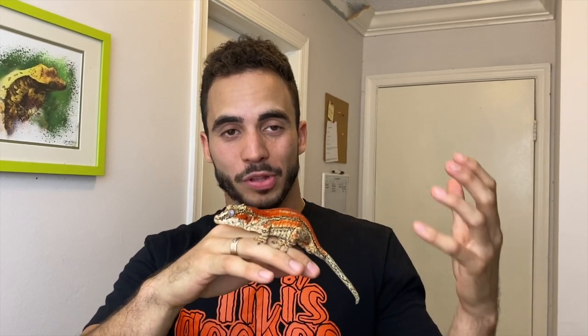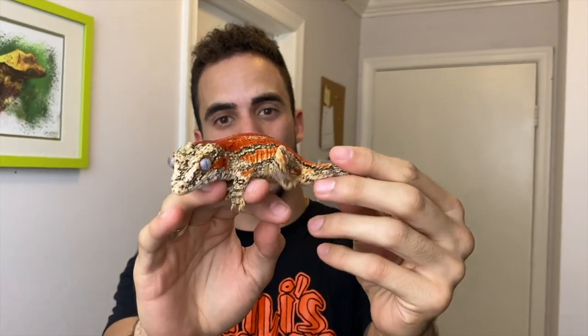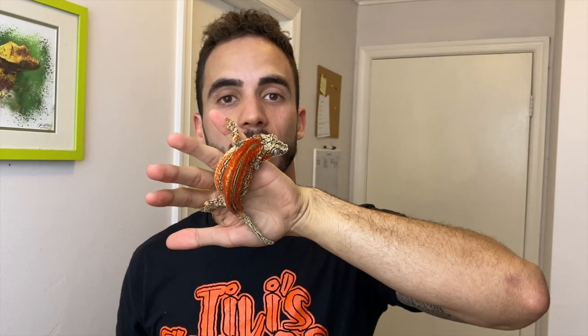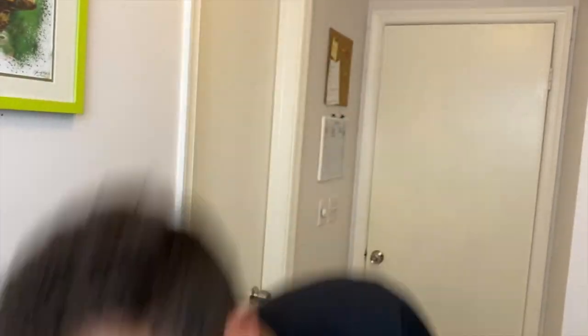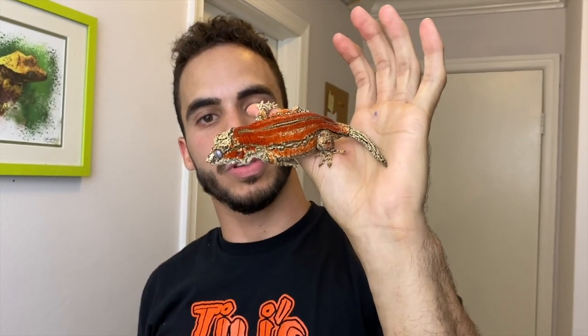Another one of my favorite gargoyle geckos is this guy here. We always talk about the red stripes but we rarely talk about the orange stripes — this one is a deep orange stripe gargoyle gecko. He also has those lateral stripes I love so much. This guy is actually from the UK, so he's a different bloodline than what we usually have here in the US. We're going to be pairing up our gargoyles at the end of this year, and this guy is gonna get a bunch of ladies because that color is absolutely unreal. Orange stripe gargoyle geckos — just absolutely stunning animals.